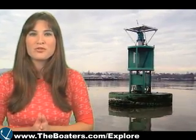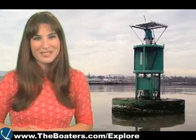And that'll do it for our NAVAIDs 101 series. Although this was a brief overview of the system, I hope it was helpful. For the Boaters TV, I'm Stacey Hanrahan.